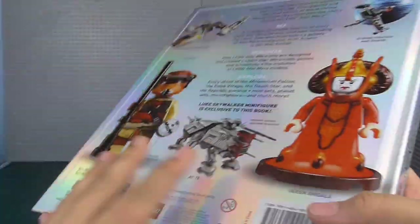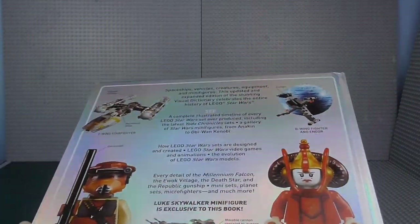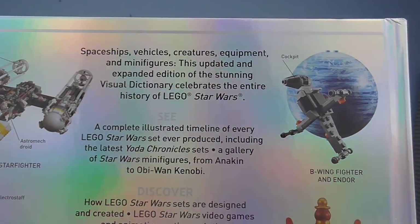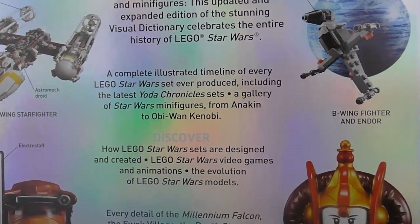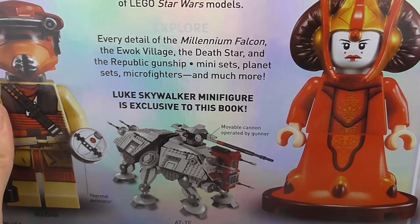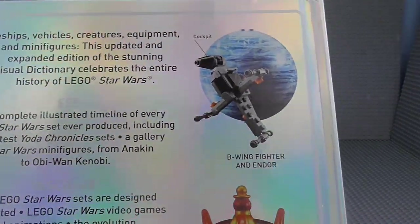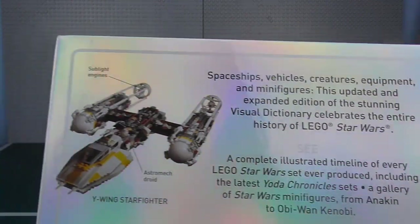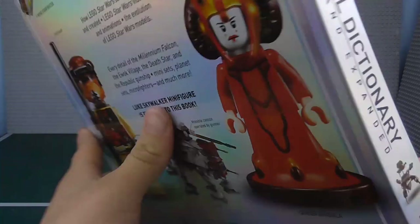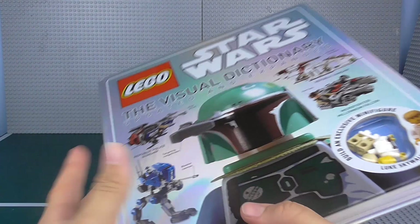I'll show him later. Turning to the back — it's pretty similar to the old one, except in the colours and pictures. Feel free to pause the video to read it. Down here we have the 2013 AT-TE. We've got the Planet Sets, the UCS Y-Wing, and some other figures. You can see the Visual Dictionary logo with that reflective finish — really cool.